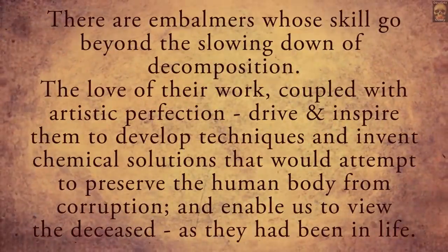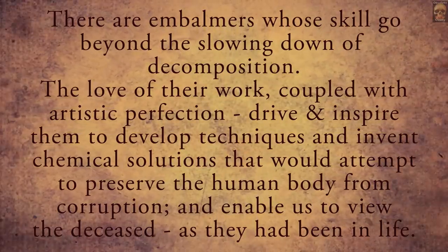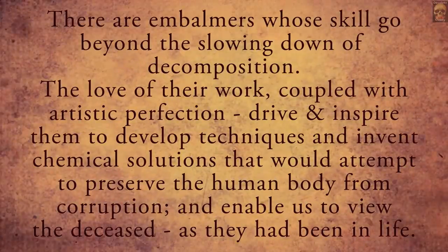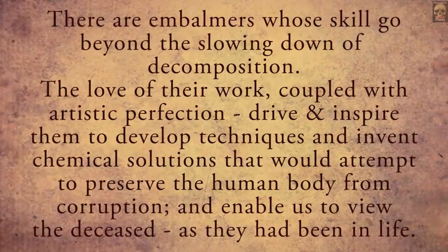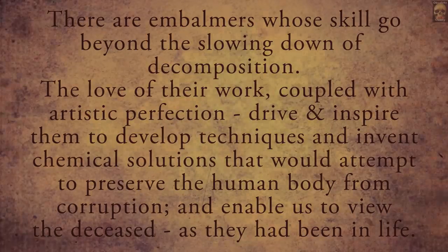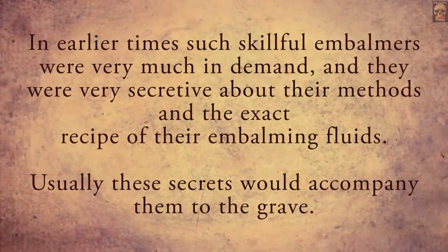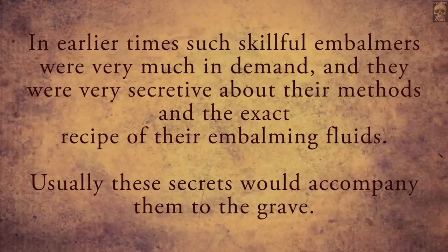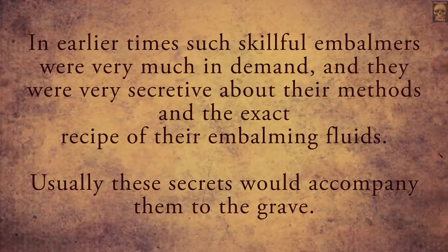There are embalmers whose skill goes beyond the slowing down of decomposition. The love of their work coupled with artistic perfection drives and inspires them to develop techniques and invent chemical solutions that would attempt to preserve the human body from corruption and enable us to view the deceased as they had been in life. In earlier times, such skillful embalmers were very much in demand and they were very secretive about their methods and the exact recipe of their embalming fluids. Usually these secrets would accompany them to the grave.